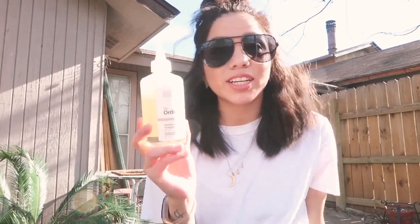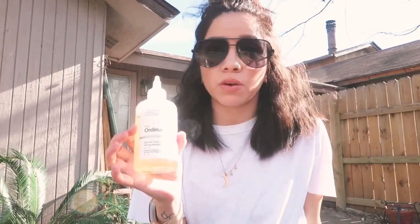Next up is my favorite toner. The Ordinary Glycolic 7% Toning Solution is my number one pick for toners. It does not break me out and it cleans my pores really well. I have to rely on a toner to really deep clean my pores every night after cleansing. I highly recommend this if you have issues with large pores, especially around the nose like I do.